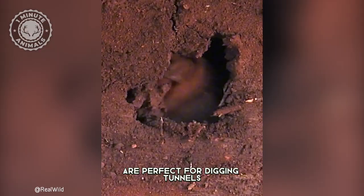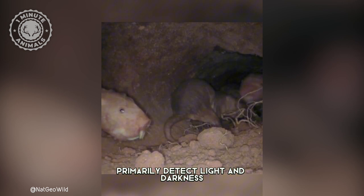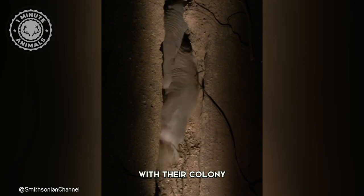Their constantly growing teeth are perfect for digging tunnels and munching on their favorite foods, tubers. They rely on small eyes that primarily detect light and darkness, along with sensitive whiskers that aid in navigation and communication with their colony.